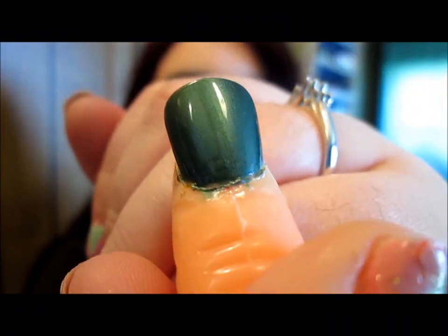I got another Sinful Colors nail polish — this one is a green called Force Field. It's a nice shimmer color that looks good both in the bottle and in the swatch.